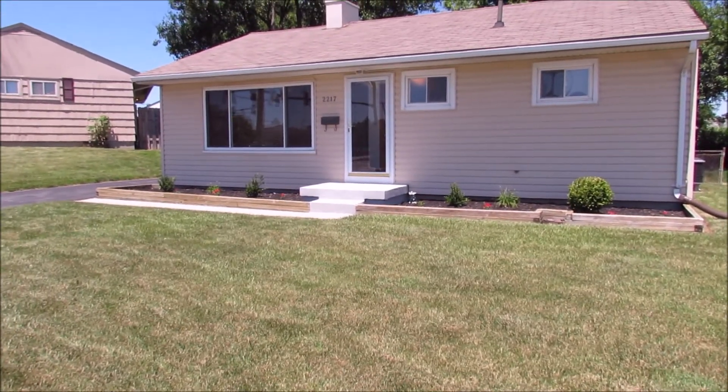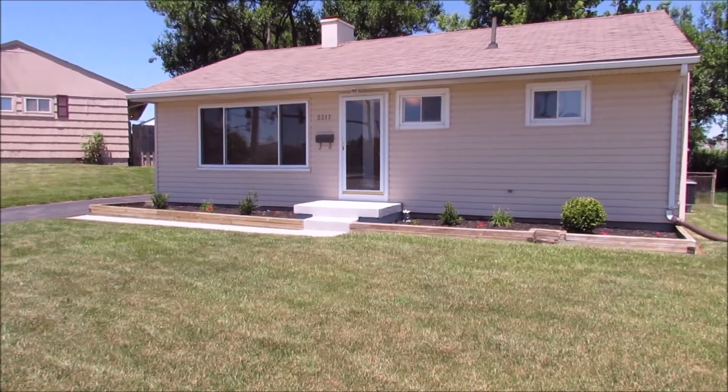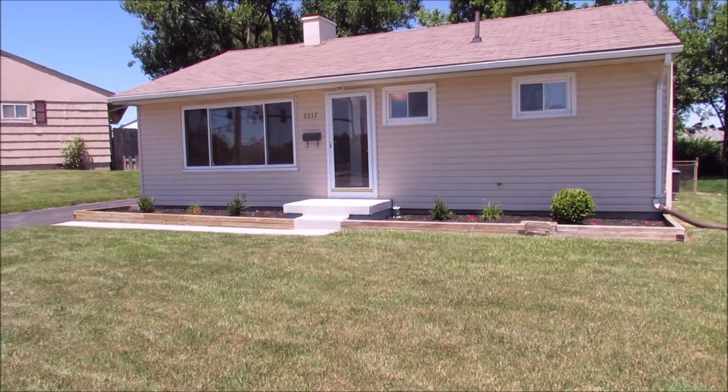Hey everybody, we're here at 2217 East Dorothy Lane in Kettering, Ohio, getting ready to put another great house on the market.